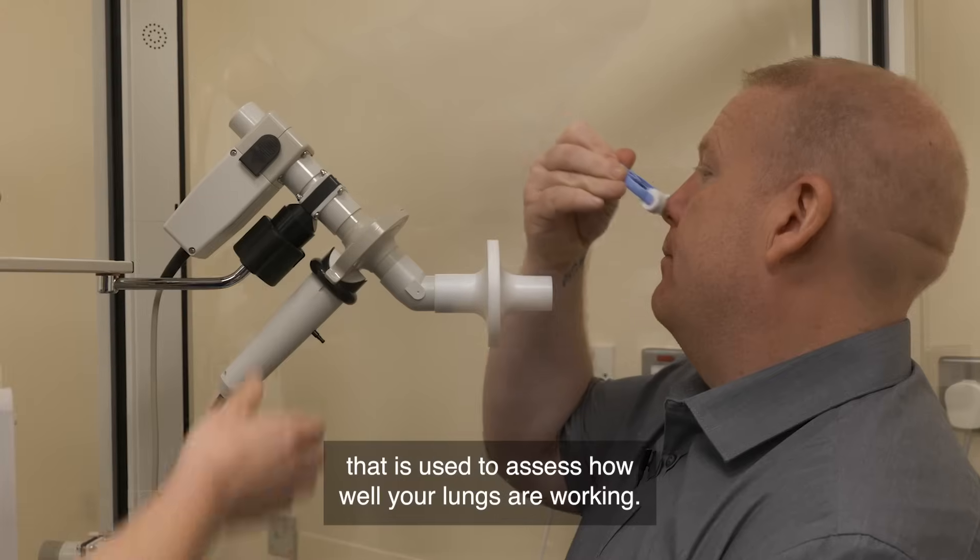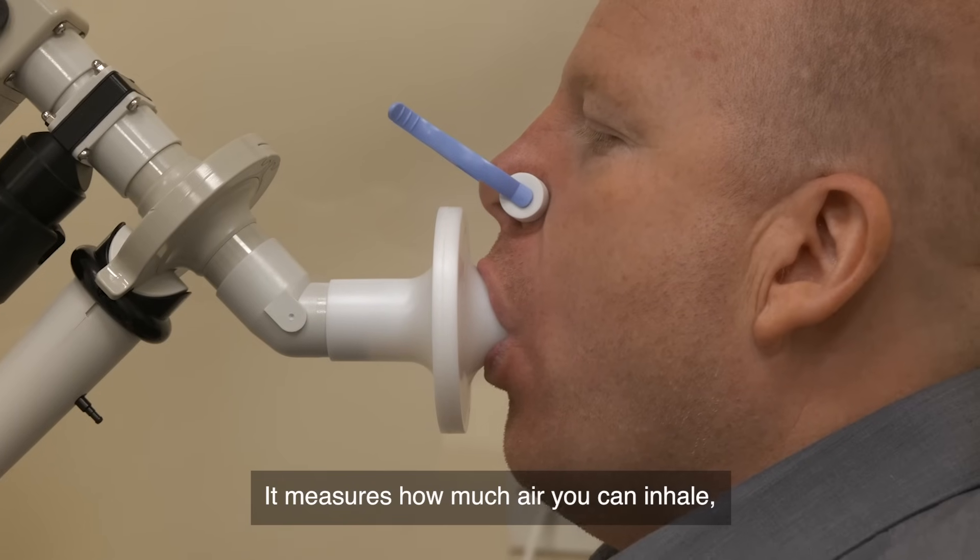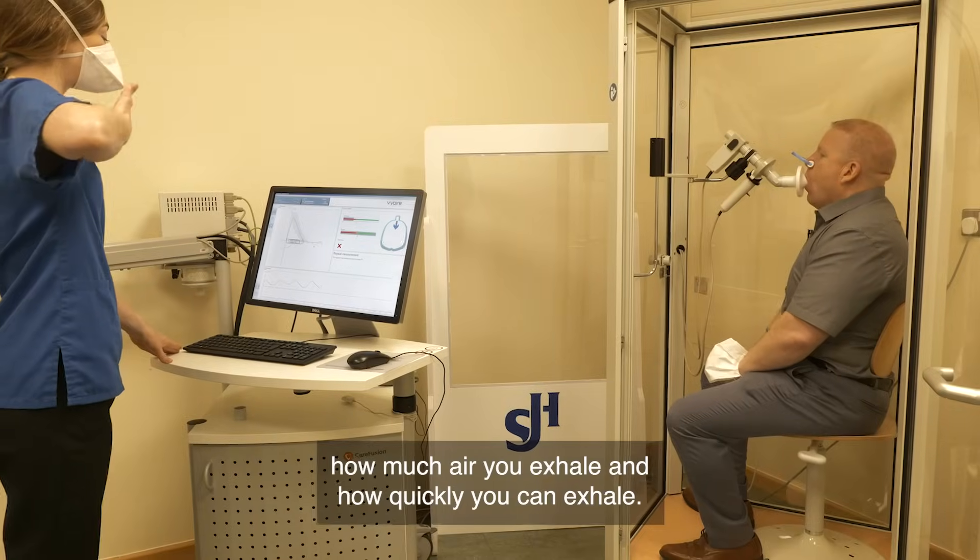Spirometry is a breathing test that is used to assess how well your lungs are working. It measures how much air you can inhale, how much air you exhale, and how quickly you can exhale.